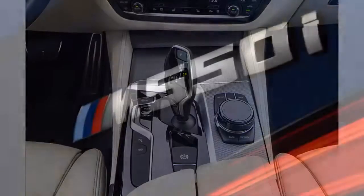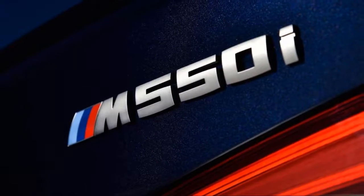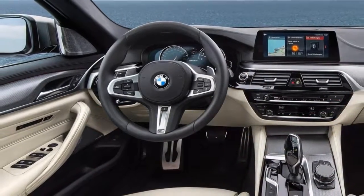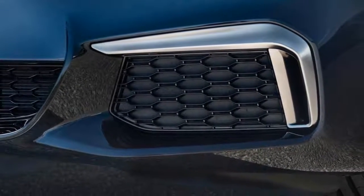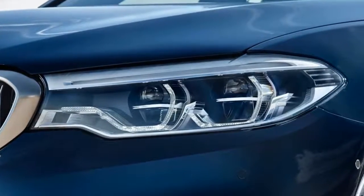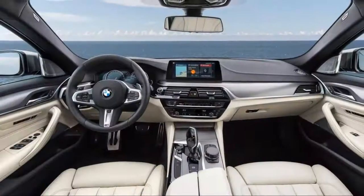All have an eight-speed automatic transmission as standard. All-wheel drive, called xDrive, is available for the 530i and 540i. Even the 530i should accelerate to 60 miles per hour in fewer than six seconds, so no trim level will lack for acceleration. The 530e's hybrid powertrain works smoothly and returns respectable fuel efficiency.